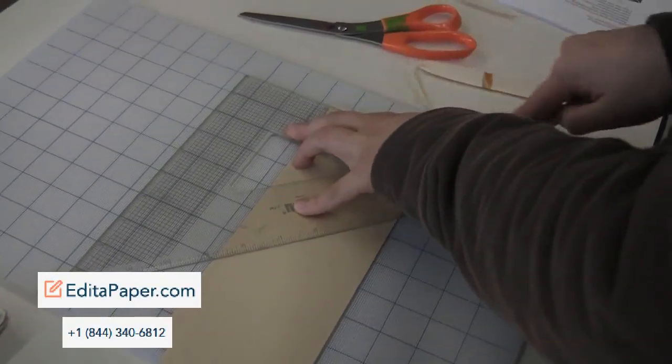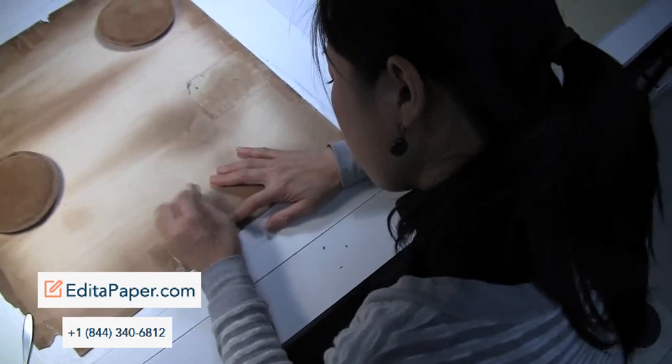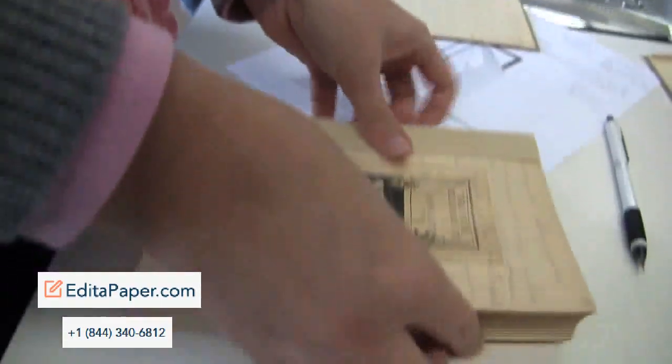Paper conservation has expanded so much over the last 20 years, where there are more specialized conservators who do specialized kinds of objects. Any shrinking up of the Japanese paper — just this presence there — can sometimes cause the warping of the photograph itself.